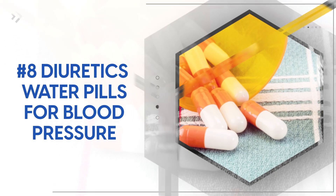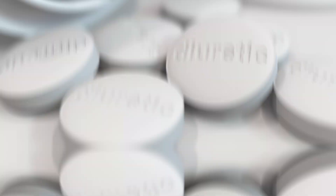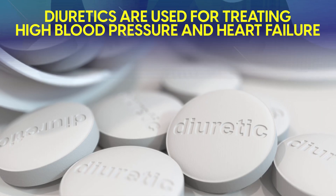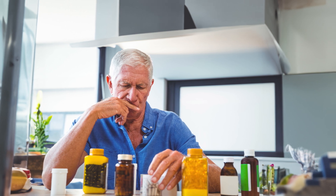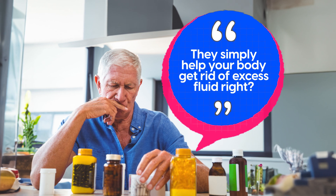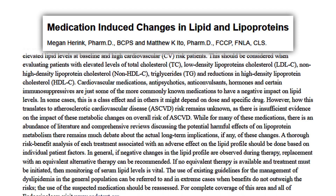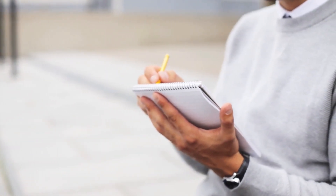Next, let's talk about diuretics, often called water pills. Diuretics are used for treating high blood pressure and heart failure. Many people don't think twice about them because they seem harmless — they simply help your body get rid of excess fluid. But studies have shown they can raise triglyceride levels by 5-15%. Not the worst on our list, but not great either.